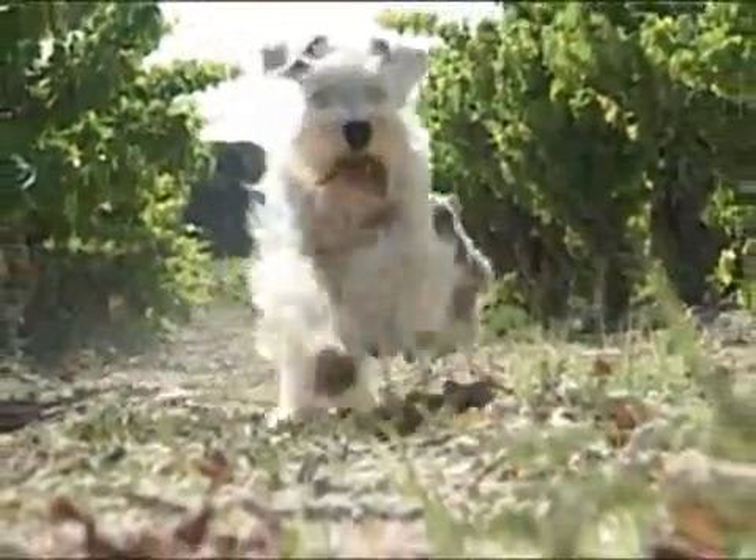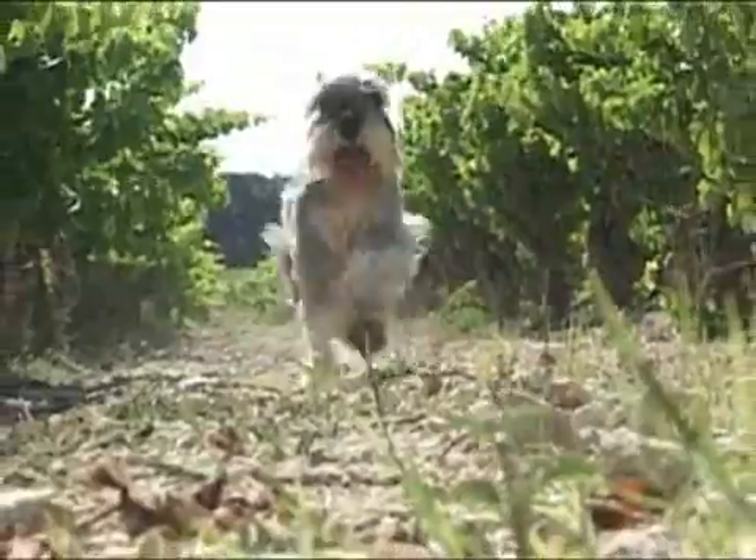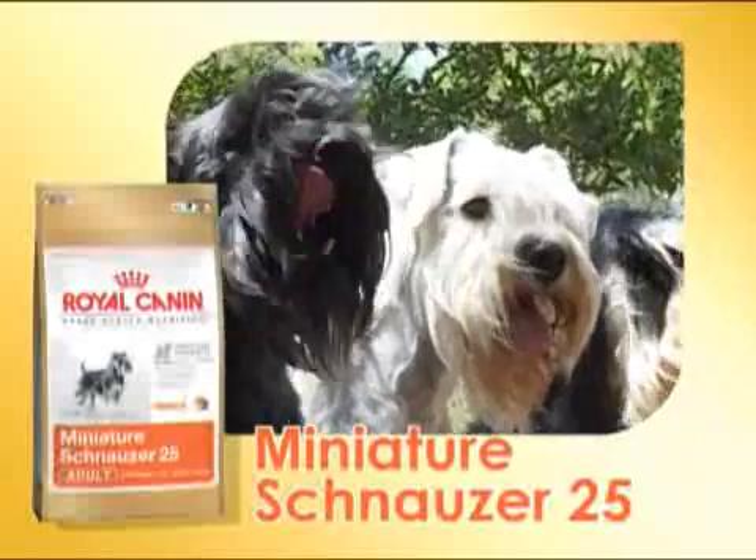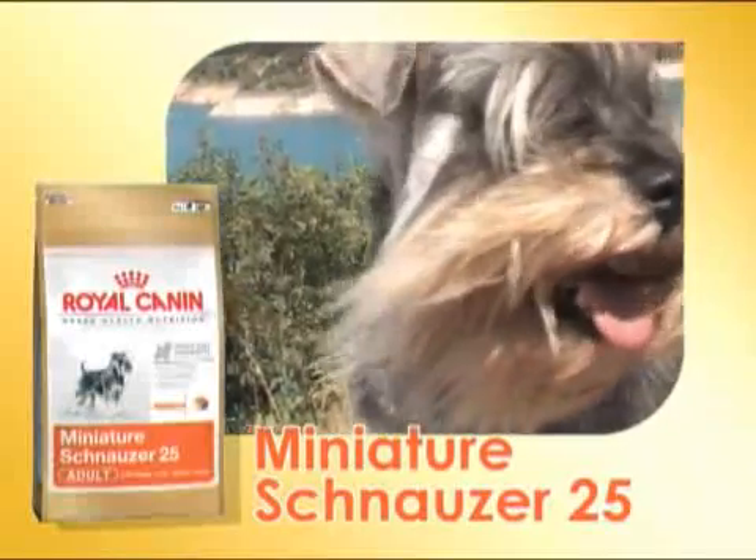To ensure a long and healthy life for this exceptional dog, combining alertness, endurance and sociability — Miniature Schnauzer 25, a new nutritional breakthrough by Royal Canin.